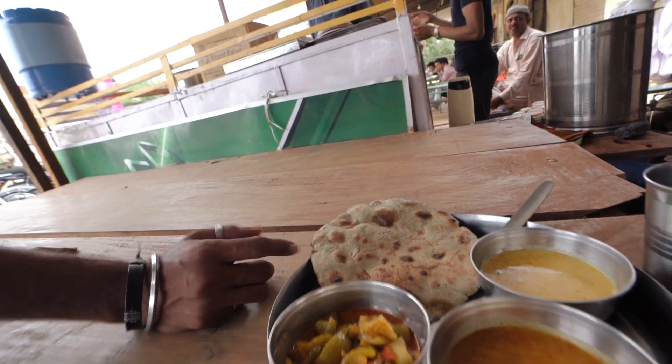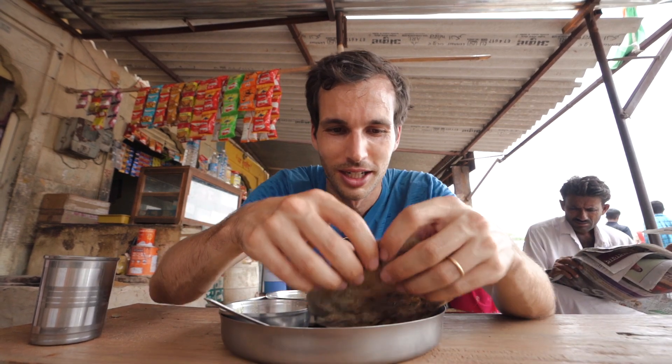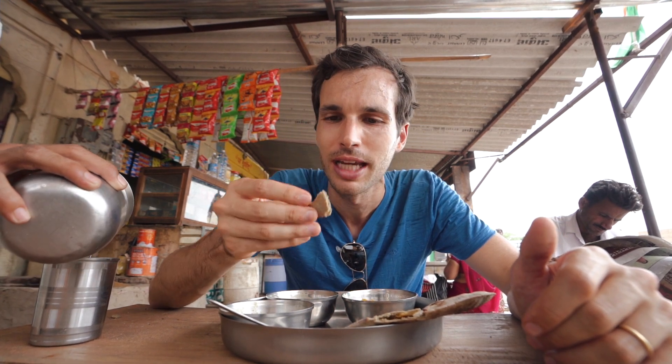Original flour from Rajasthan, right here for this chapati — you can feel it's already very thick. I don't think running was a good idea — look at me, I'm just dripping everywhere. Let's try the local chapati, special from Rajasthan, from Jaisalmer. Wow — it is a lot thicker than what I'm used to, definitely.